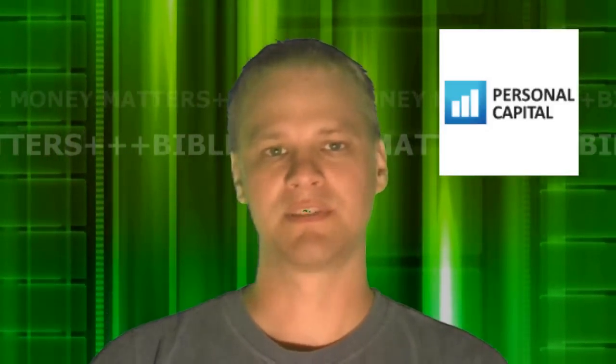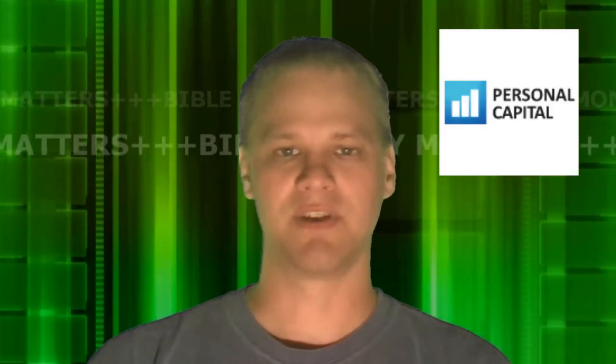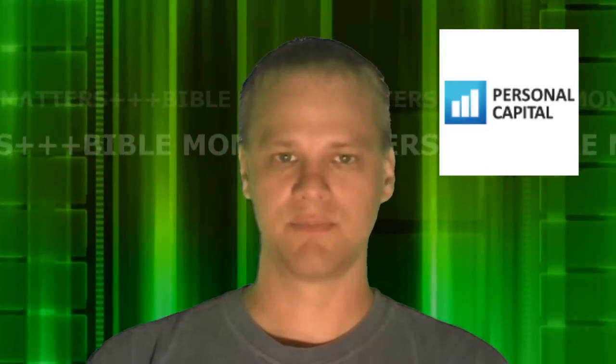Personal Capital is set up to do a much better job as far as tracking your investments, your retirement accounts, and giving you personalized advice as far as where you can do better in the investments that you're choosing. And if you have a higher dollar account as well, you can get personalized financial advice from actual financial advisors.